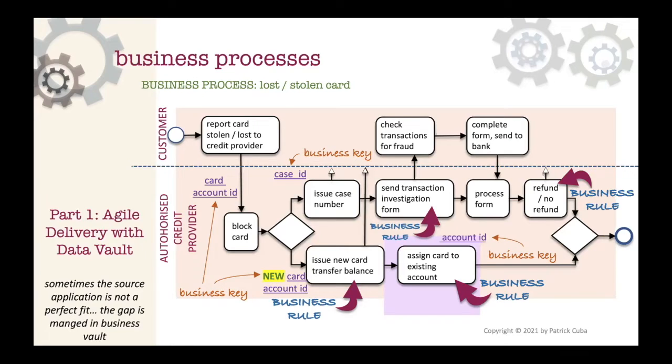The business vault contains derived content based on raw content. In one example, the business process has a gap - the automated platform is unable to assign account numbers to a credit card, so we build that rule into the raw vault as a business vault artifact. If at some point the source system can deliver it, that would supersede the business vault artifact we built to solve that problem.